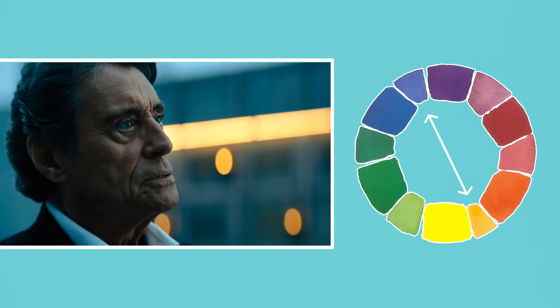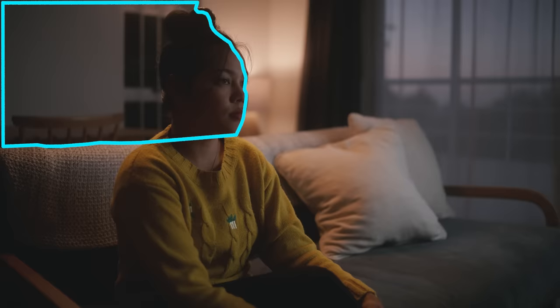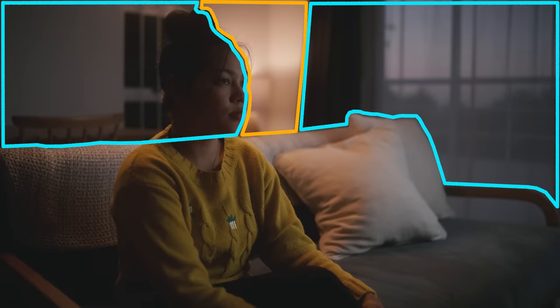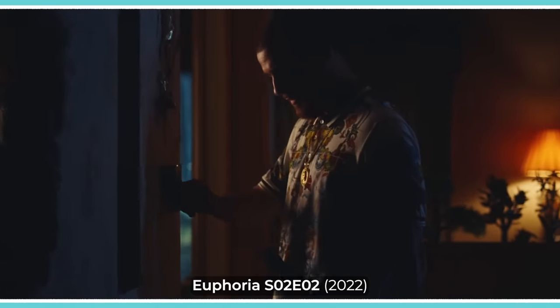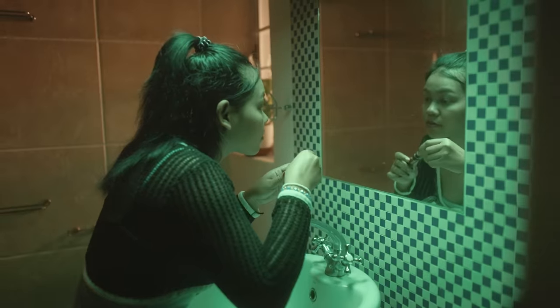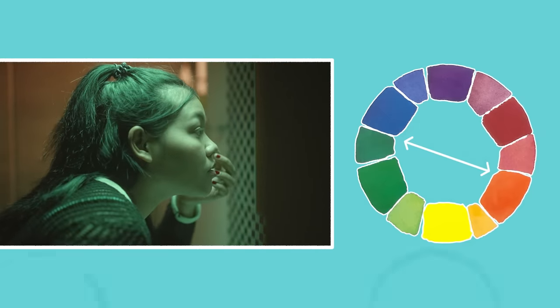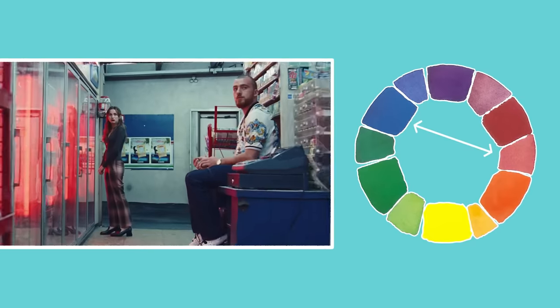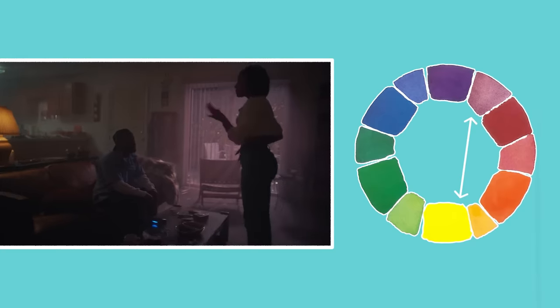Not only are these colours complementary and therefore aesthetically pleasing, but they are also placed in different planes or dimensions in the image — cool, warm and cool — increasing the feeling of depth and breaking up the subject from blending into the background. Some other complementary or often used colour combinations, besides cool and warm, include dark orange and green, red with a lighter blue or cyan, or a pink-purple with a tungsten yellow.